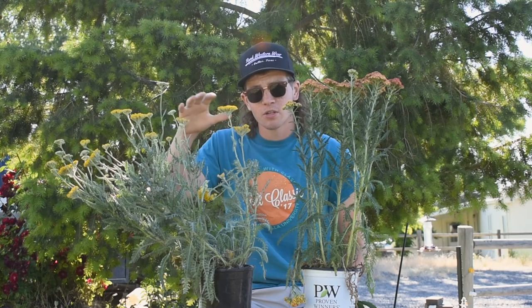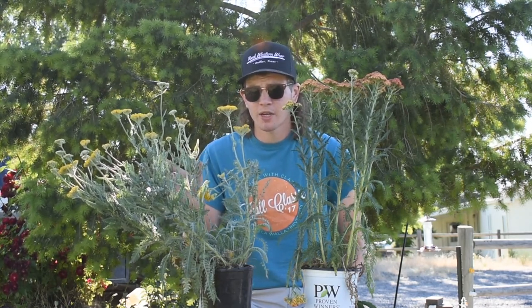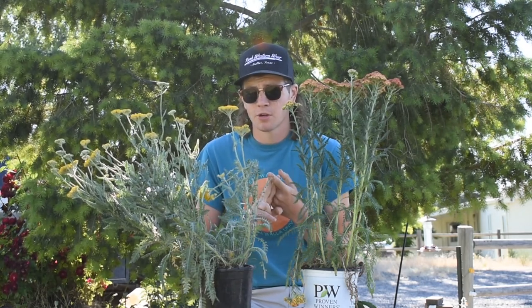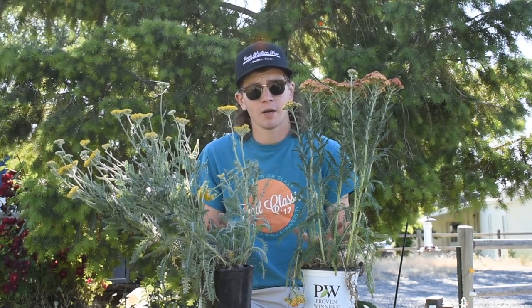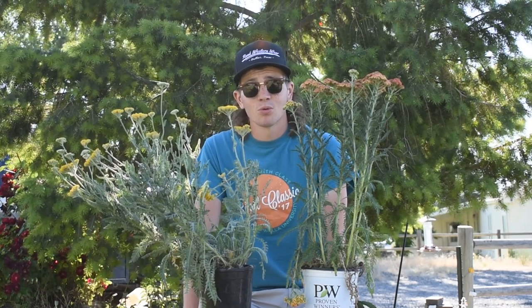So if you want a plant that's going to be not only really spectacular to look at but also great for your pollinators and the overall health of your garden, I definitely recommend that you go with yarrow. Thank you guys for watching this video and I hope we'll see you later.